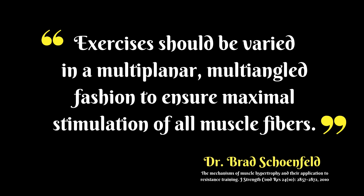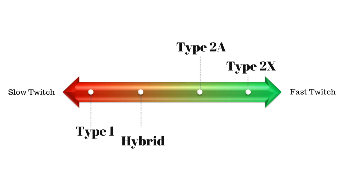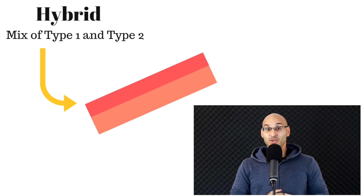Exercises should be varied in a multi-planar, multi-angled fashion to ensure maximal stimulation of all muscle fibers. It's important also to think about muscle fibers on a continuum, because we also have hybrid fibers. As the name suggests, those fibers are a mixture of type 1 and type 2 — they are essentially transitioning from one fiber type to another.